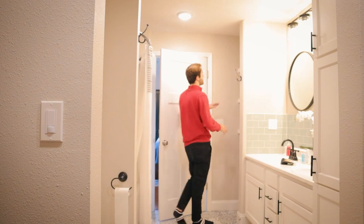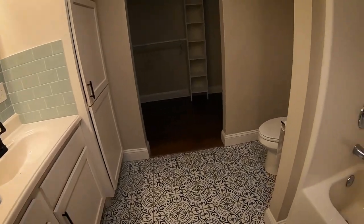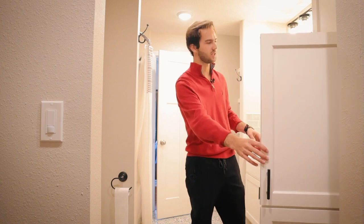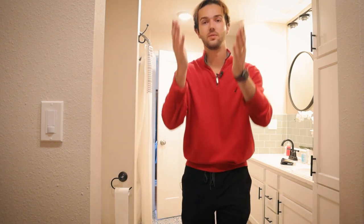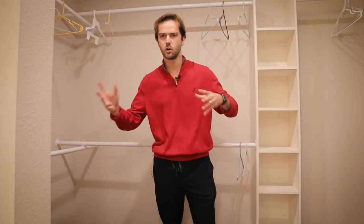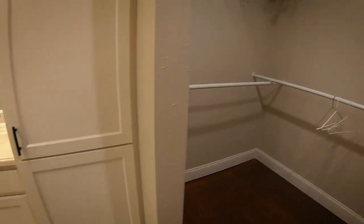Coming into the bathroom: first of all, it's big. It has awesome built-in shelving to keep your towels, cabinetry going almost all the way to the ceiling, new light fixtures, and a double vanity with really cool-looking cabinets — open it up and there's plenty more storage. You're also standing in a really big, super cool walk-in closet with built-in shelves throughout. Lots of storage — if you've got lots of clothes, this can accommodate.